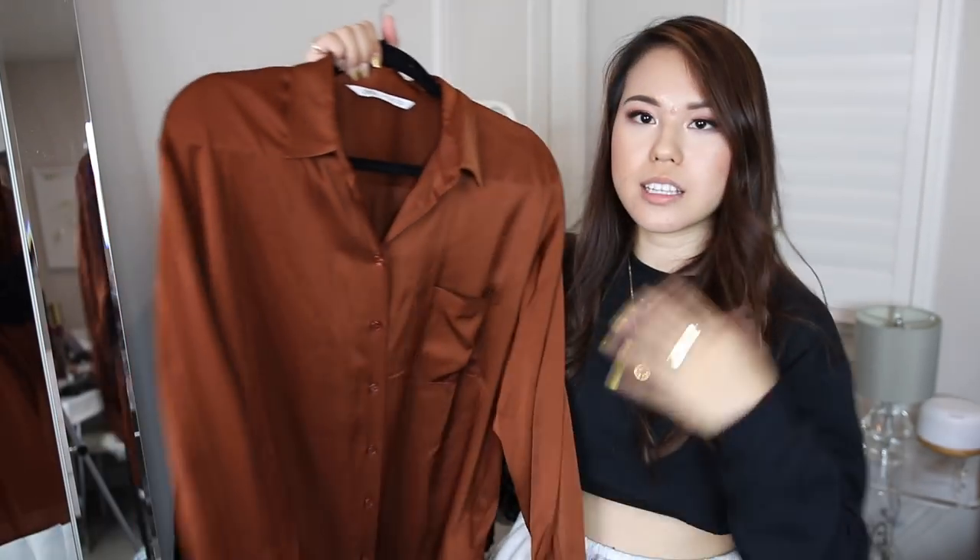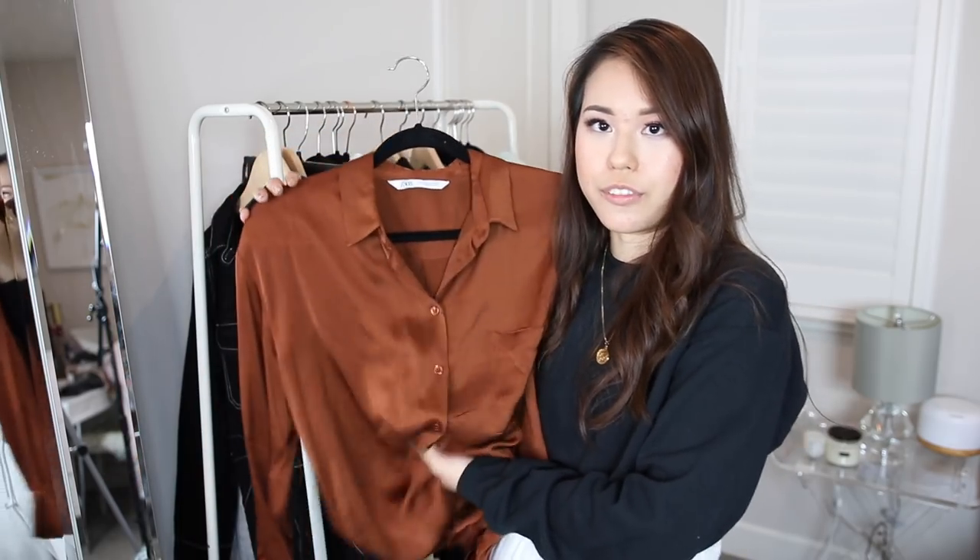I really like the material on this from Zara, and this is the perfect color for springtime — it's really in trend right now. I see a lot of bloggers really into those brownish nude tones. I feel like this would match a lot of my bottoms, and it's just really easy to make your outfit look professional. This definitely goes into my work outfit category because it still looks professional, but it's comfy with that silky texture. You can dress it up or down — pair it with trousers for work, or with a green jogger sweatpants and it still looks put together.